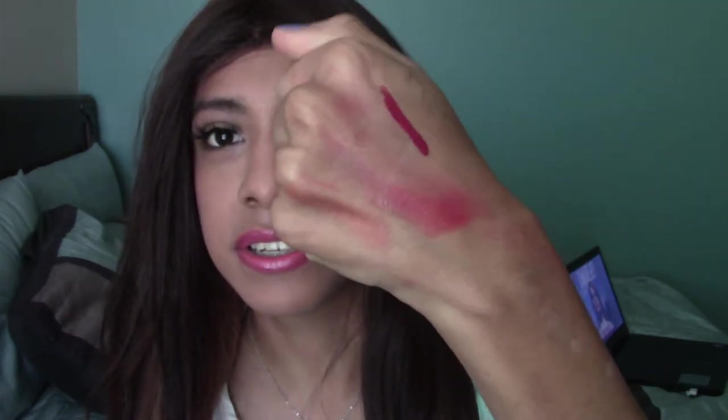The next thing I got was this Hikari lip gloss in the shade Merlot. This is such a pretty lip gloss — let me swatch it. It's those nice berry colors for the fall, so I'm really excited to use it because fall is right around the corner. It goes on smoothly, it feels good, and it lasts for a while.